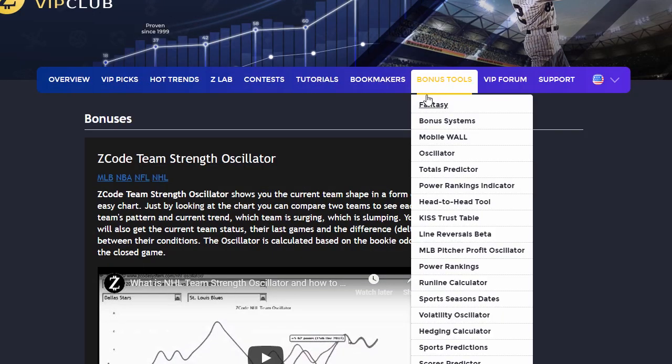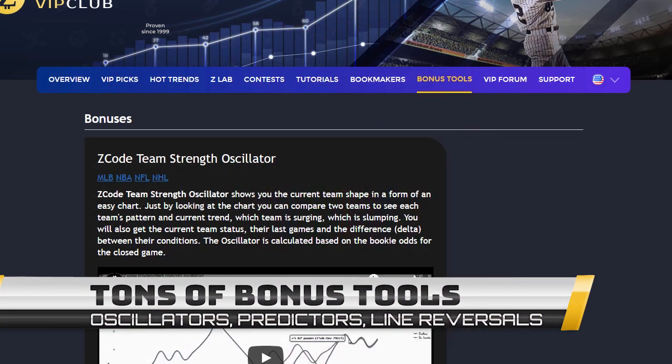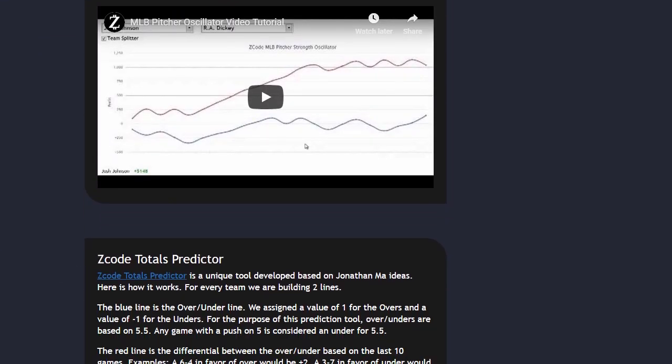The next section is Bonuses, where we collected different nice little extra tools and systems that will help you succeed. Let's keep it as a surprise for now — I promise, you'll love it.